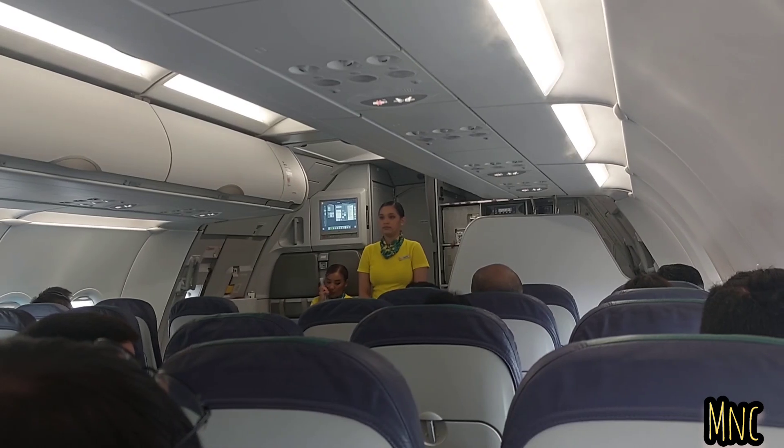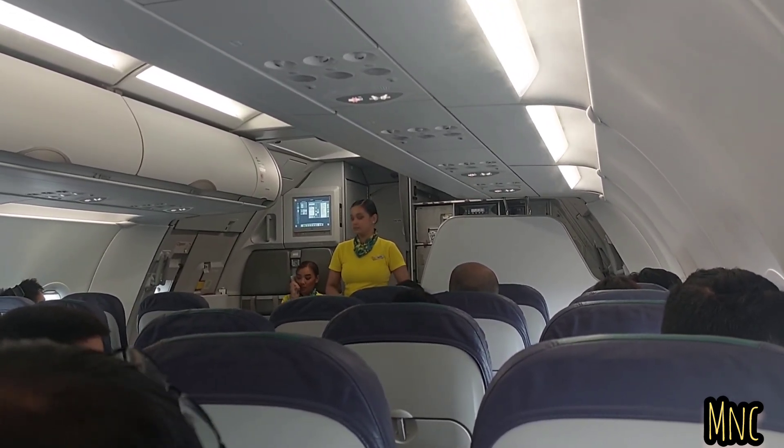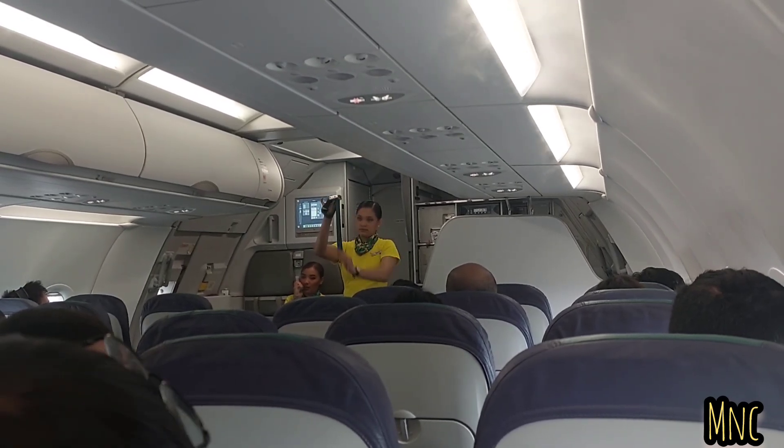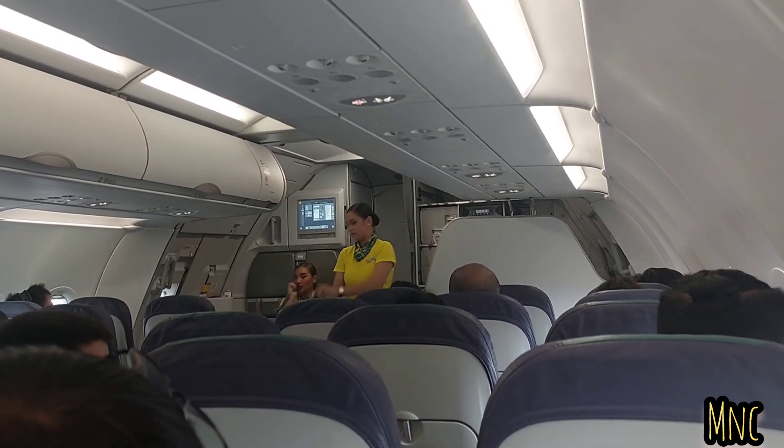At this moment, please take your attention to your cabin crew who will demonstrate the safety features of this aircraft. Each seat is provided with a seatbelt. To fasten, push ends together and tighten the seatbelt by pulling the loose end. To unfasten, lift up the buckle and pull the free end to release.